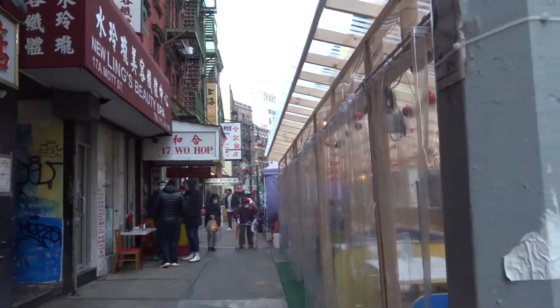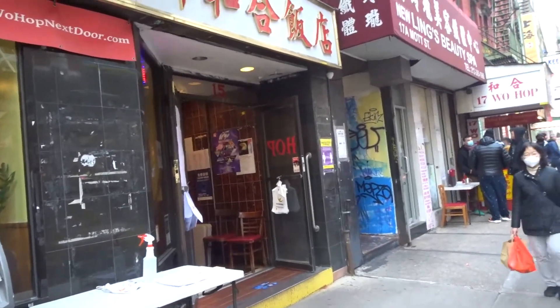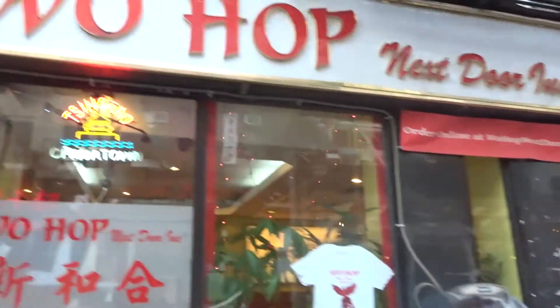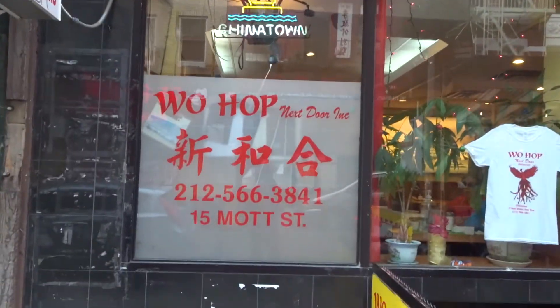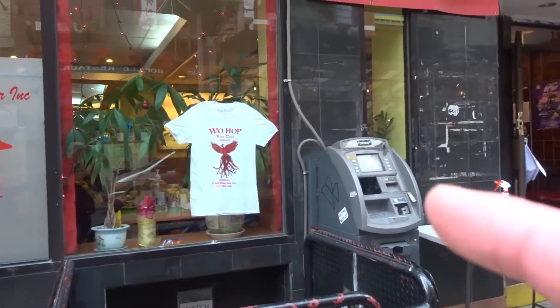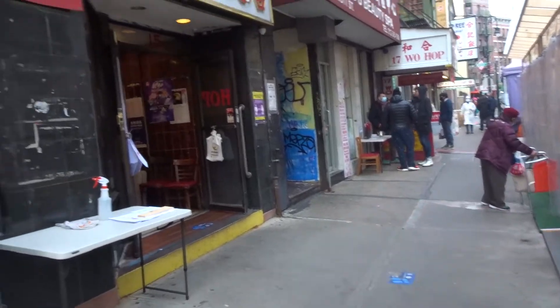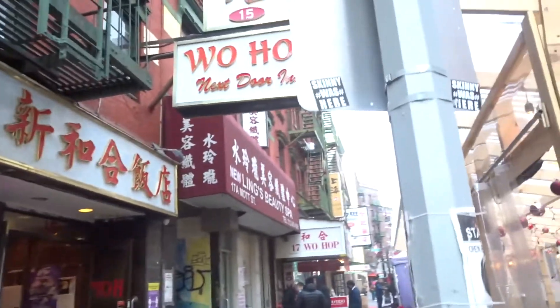Right, the last place I'm going to show you. I didn't film inside because there were a lot of people sitting eating. But it's this absolute institution down here in Chinatown — the Warhop, at 17 Mott Street. There's a restaurant and carry-out. Go downstairs into that place. What I've got is just some fried dumplings.